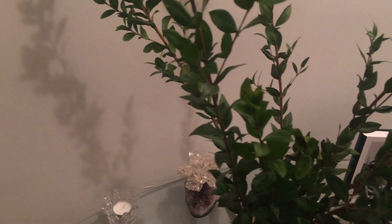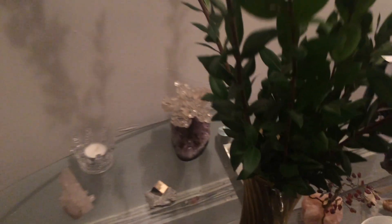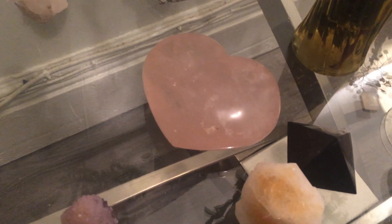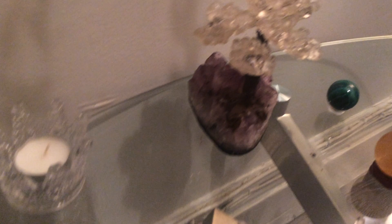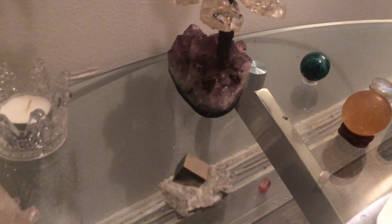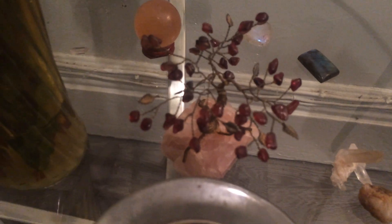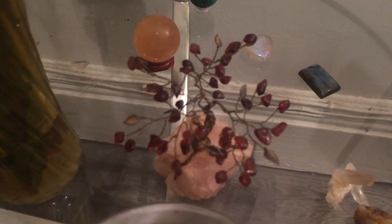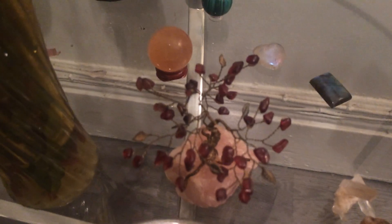I wanted to give you guys an update on my mineral collection in case some of you are also collecting minerals. I just think it's a fun thing to do and I think they bring a really good energy to the house. Like that's a garnet and rose quartz tree — how can you go wrong? I think it brings a totally good energy to the house.